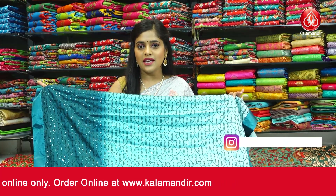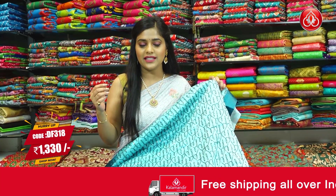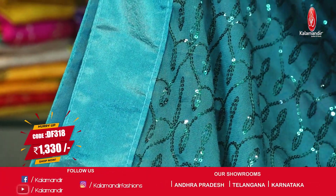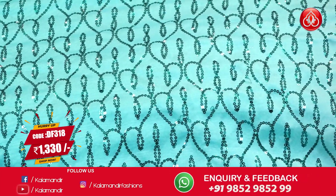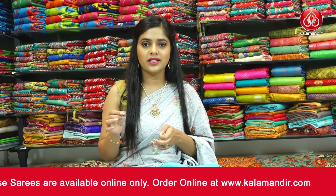The next and last saree from this episode is a blue and teal combination — a mix of sea green and blue. The pattern is completely covered in blue sequins work on the entire saree, similar to the previous one but with a slight difference in the body pattern. The border is a satin patch work in blue, and the pallu is a running pallu with sequins work in the same colour. The blouse piece is in the same colour with a little bit of sequins work done in a heart shape. The saree code is DF318 and the price is Rs.1330 only. To place an order, take a screenshot and send it to our WhatsApp number 9852985299.